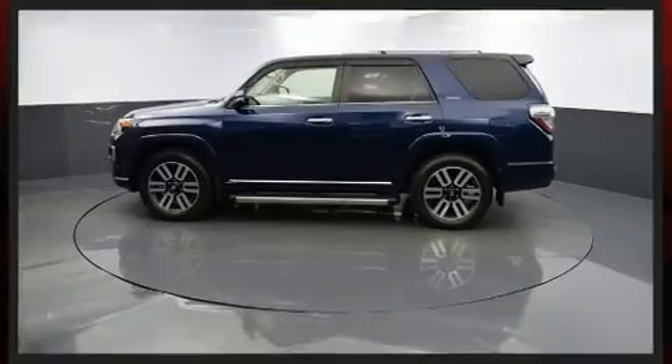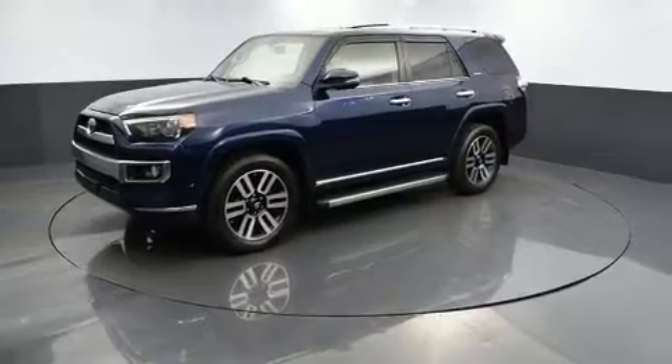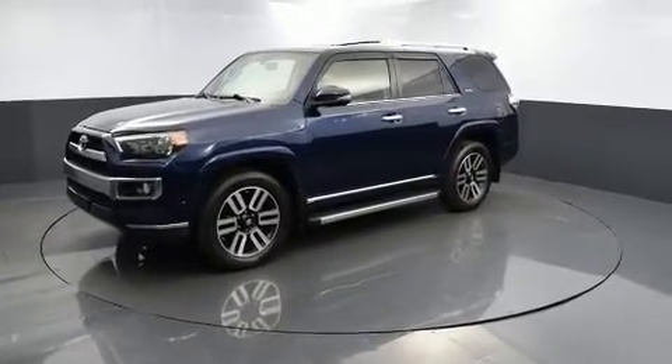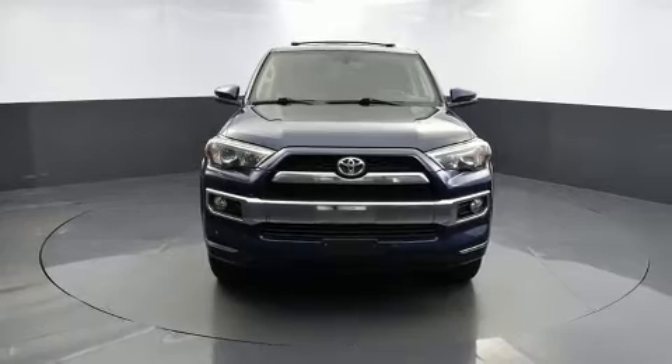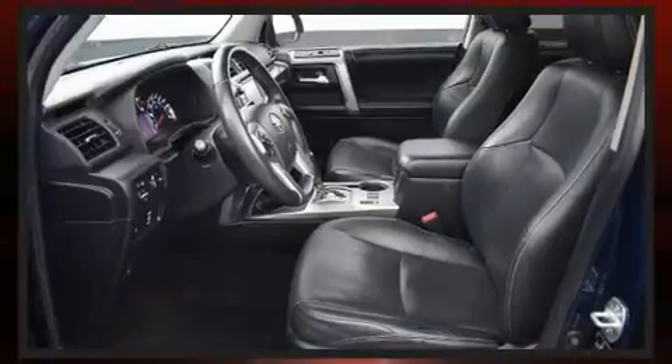Features include a built-in garage door transmitter, heated and ventilated seats, skid plates, a trailer hitch, and seat memory. Enjoy your favorite music via the stereo system, which includes a CD player with MP3 capability and 15 speakers, yielding maximum audio versatility.